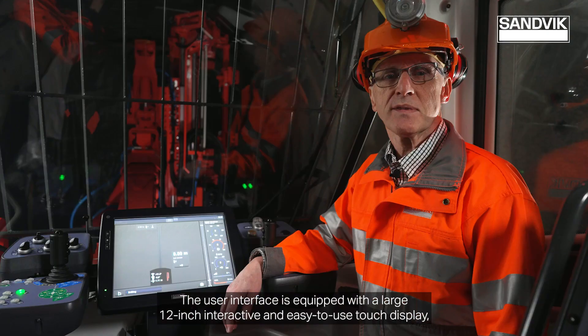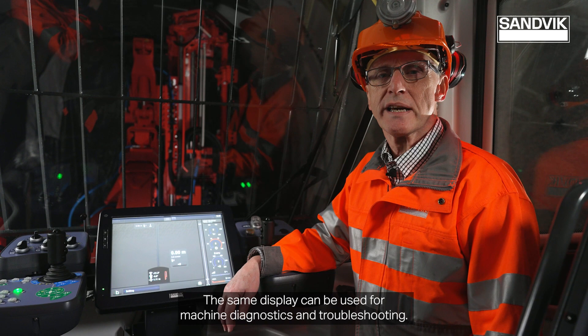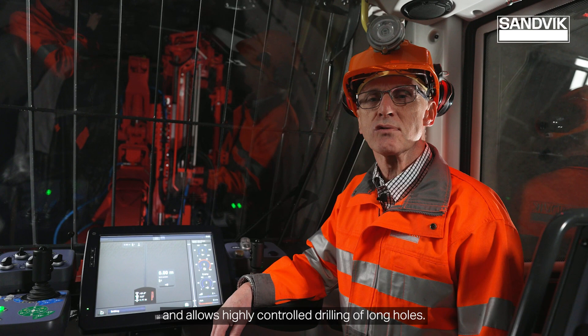The user interface is equipped with a large 12-inch interactive and easy to use touch display where the drill plan is shown and the progress of drilling is easy to follow. The same display can be used for machine diagnostics and troubleshooting. Fast and accurate feed control increases drilling accuracy, reduces cost of rock tools and allows highly controlled drilling of long holes.